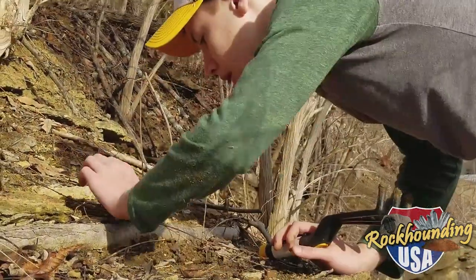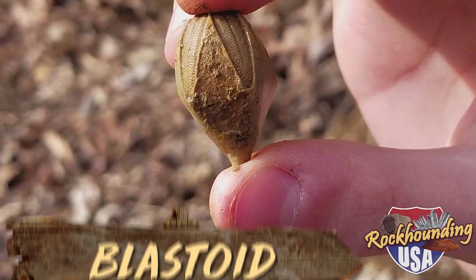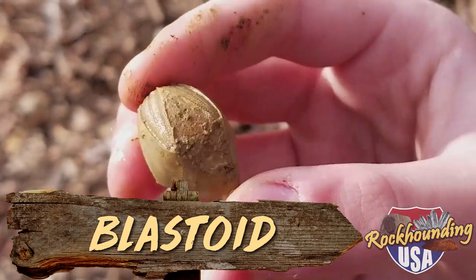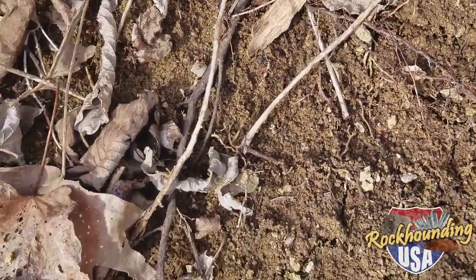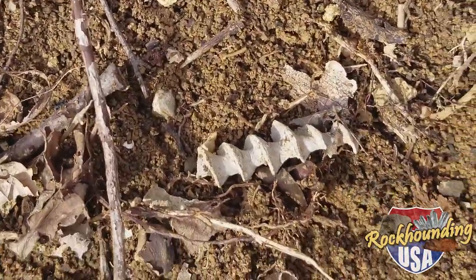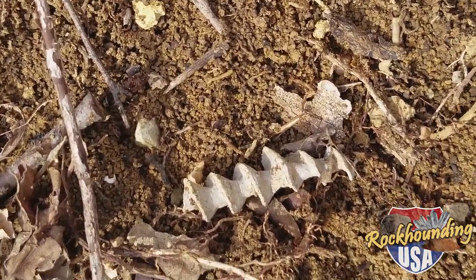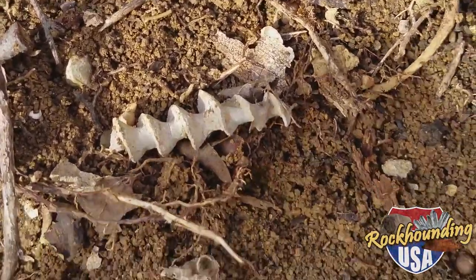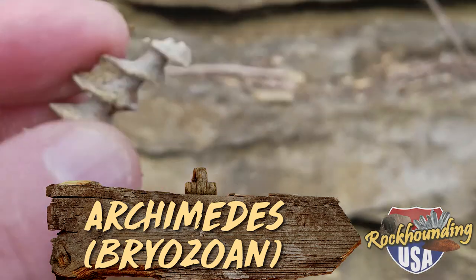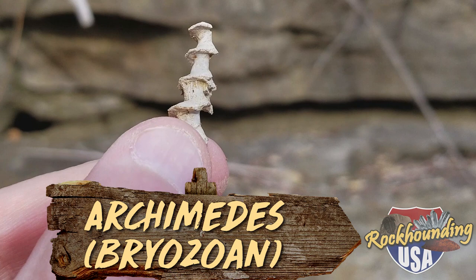Chase reached the collecting area just moments ahead of me and immediately found a sizable discovery. Look at this beauty that Chase pulled right out just right off the topsoil — didn't even have to extract it. Look at this beautiful Archimedes screw right here. Nice guy right there. Absolutely beautiful. Completely free of the host rock.